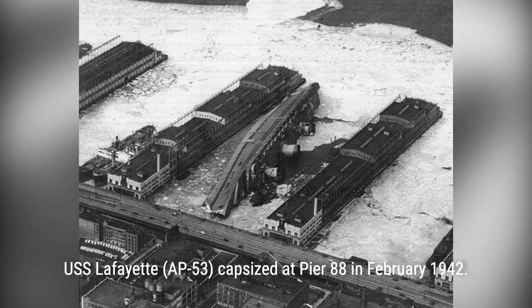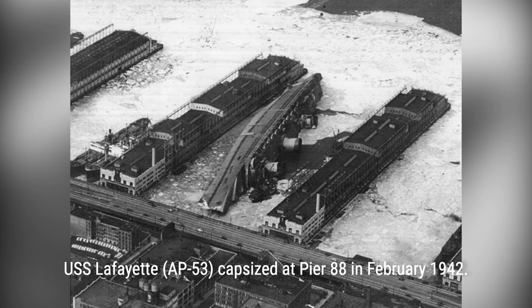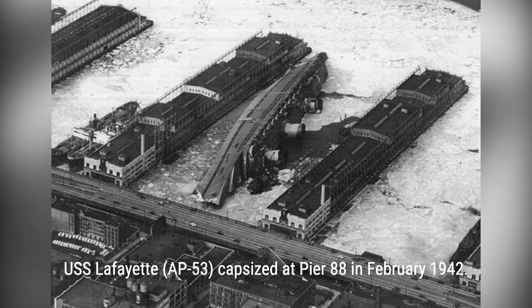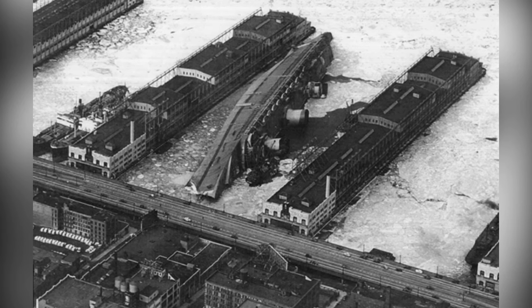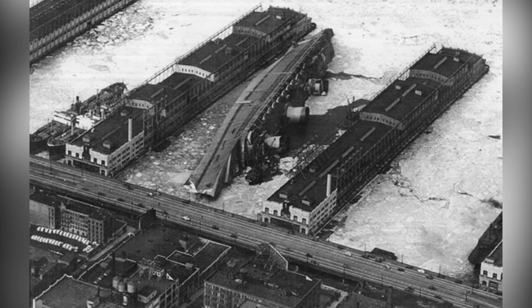The fire aboard the USS Lafayette sparked rumors of German sabotage and claims from organized crime. Alfred Hitchcock's film Saboteur added to the suspicions. A congressional investigation ultimately concluded that the fire was caused by a lack of command structure, rules violations, a poor conversion plan, lack of coordination, and general carelessness.